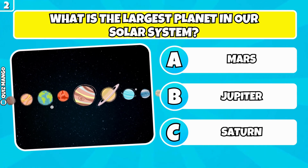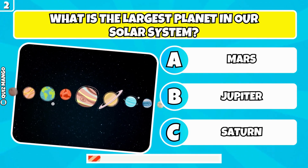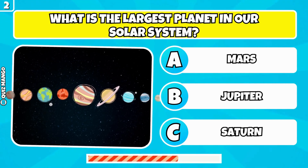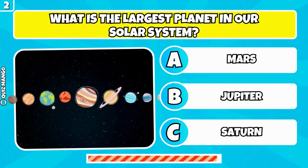What is the largest planet in our solar system? It's Jupiter.